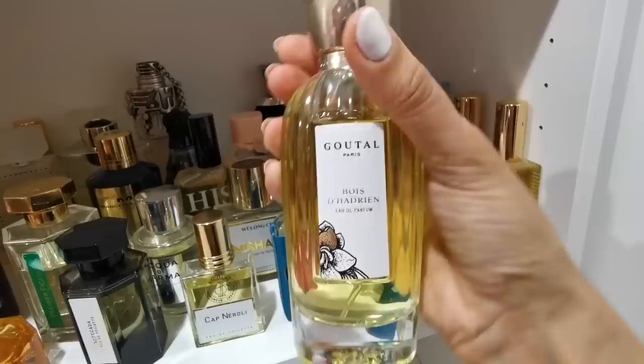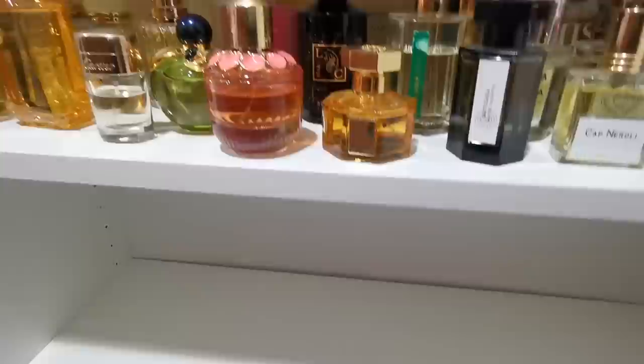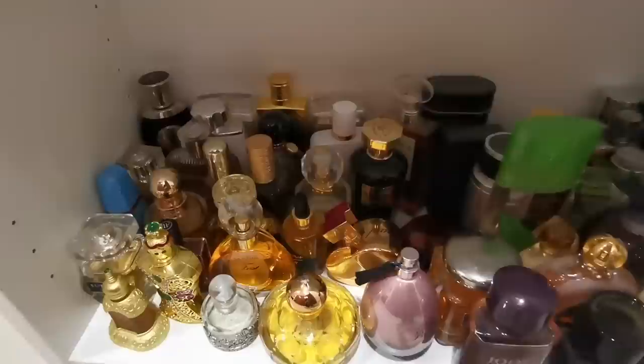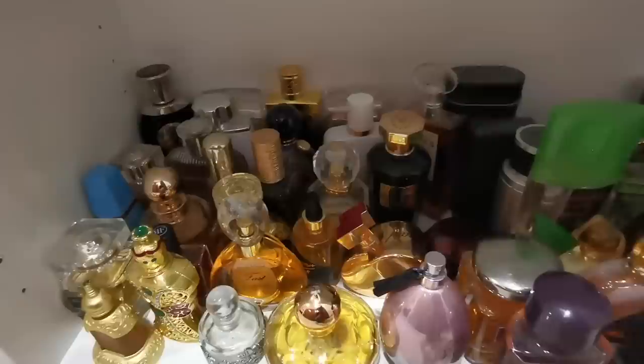Here is my empty shelf — I have nothing here yet. Maybe you can suggest a category of fragrances I could collect to fill it. And here are the fragrances I'm going to declutter — I'm going to get rid of them, sell them, or probably give them away. Unfortunately I'll have to say goodbye to all of these.